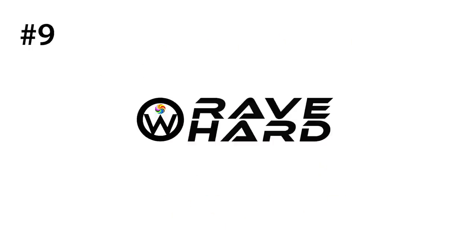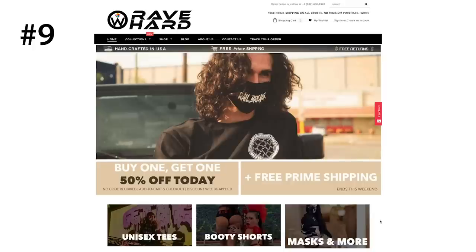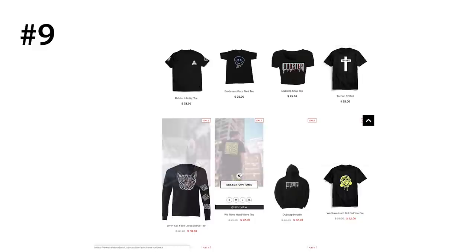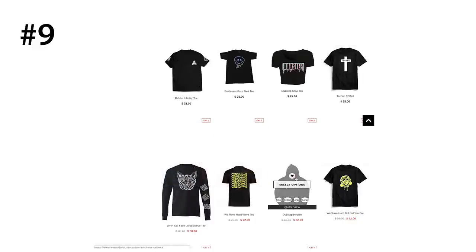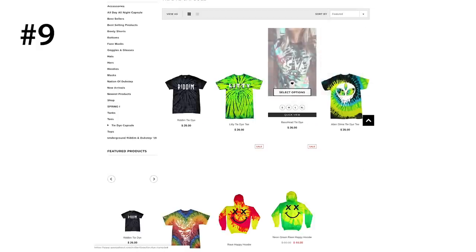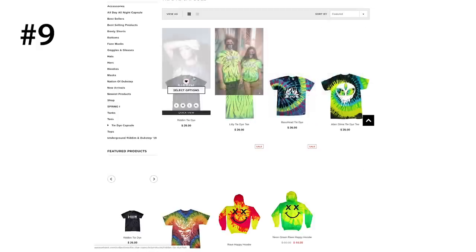Number nine is We Rave Hard. We Rave Hard is the best shop to buy your dubstep, rhythm, and bass head clothing from. Their designs are actually so freaking cool. It's not just dubstep merch — they have other designs and accessories too — but I really, really love their tie-dye merch. Especially if you're into bass music, they're definitely worth checking out.